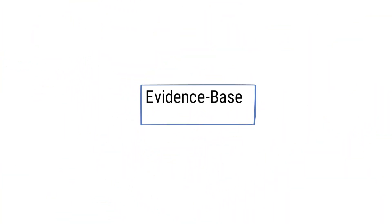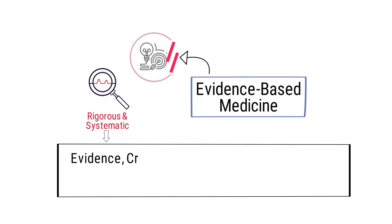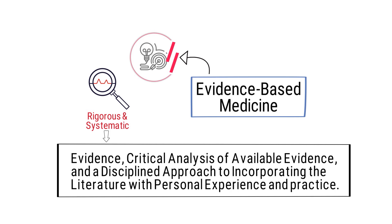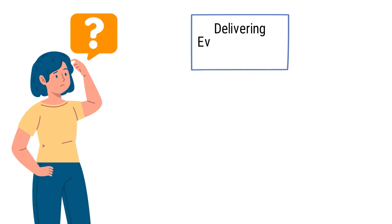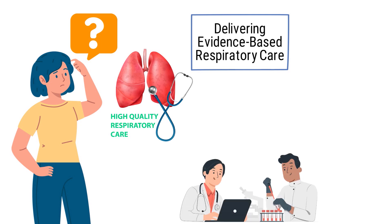Evidence-based medicine is an approach that relies on a rigorous and systematic review of evidence, critical analysis of available evidence, and a disciplined approach to incorporating the literature with personal experience and practice. But what exactly does it mean to deliver evidence-based respiratory care?